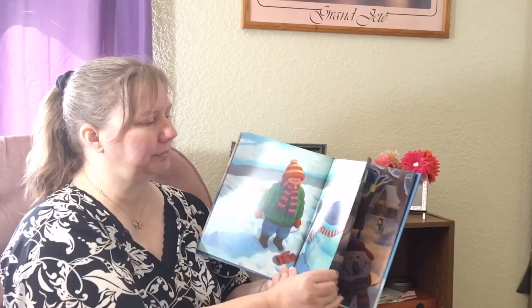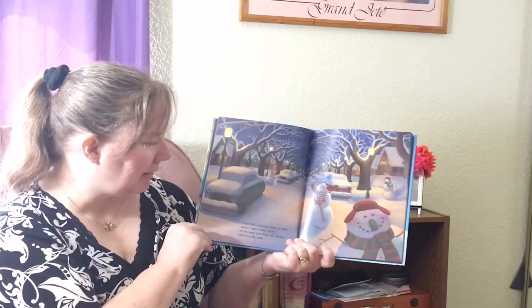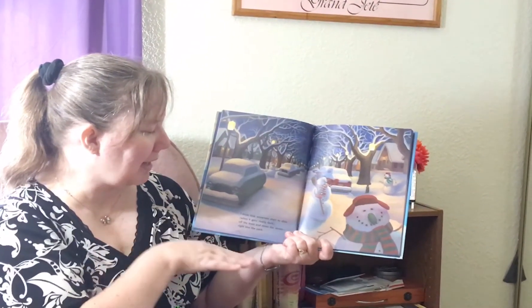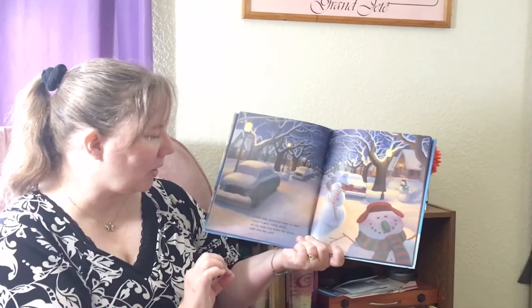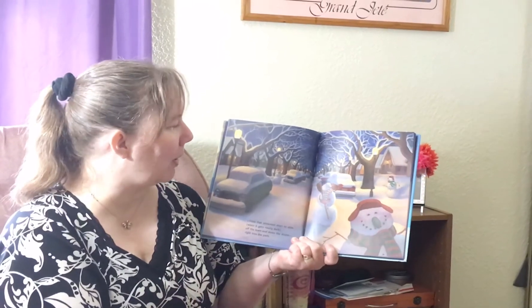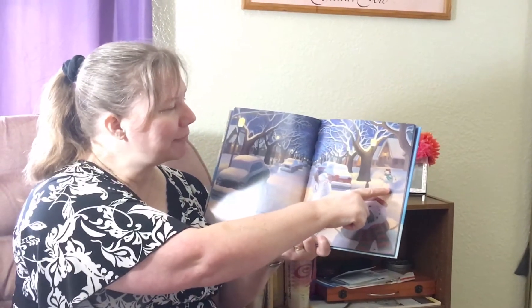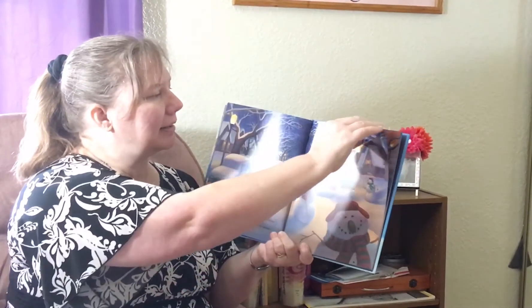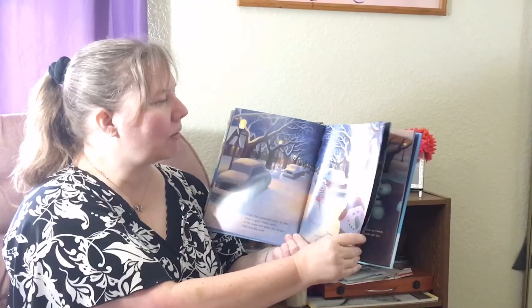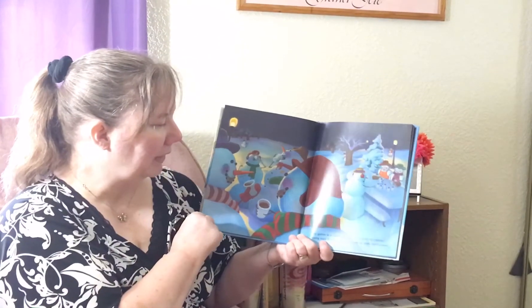Why was he all messed up? I think that snowmen start to slide when it gets really dark, off the lawn and down the street, right into the park. Do you see the snowmen here? There they are! Here's one — wait for me! They're all coming. It's dark outside, all the people are in their homes sleeping.